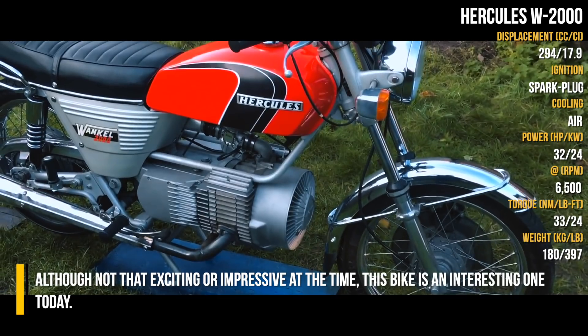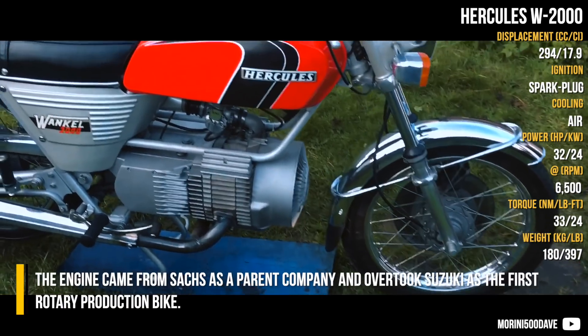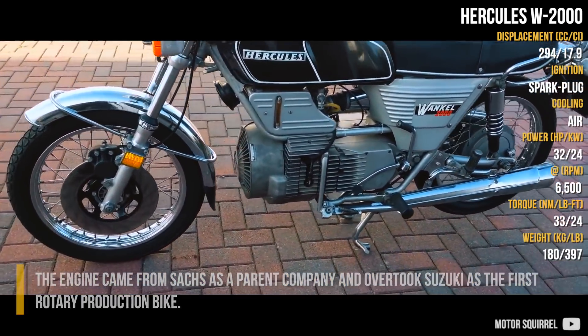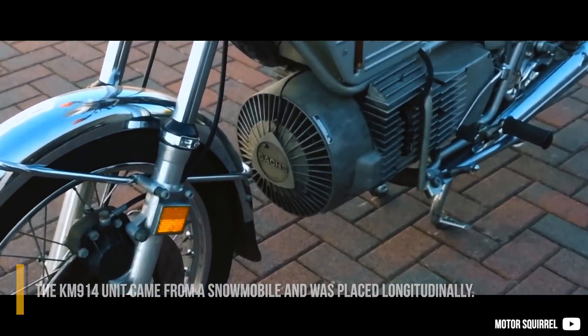Mercedes-Benz W2000. Although not that exciting or impressive at the time, this bike is an interesting one today. The engine came from Sachs as a parent company and overtook Suzuki as the first rotary production bike. The KM914 unit came from a snowmobile and was placed longitudinally.